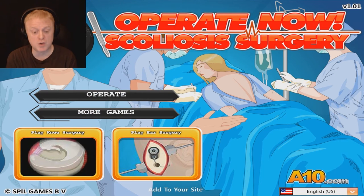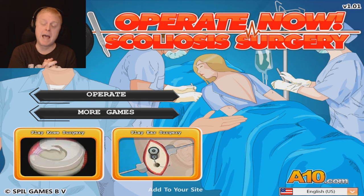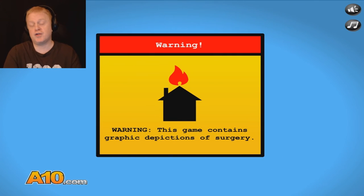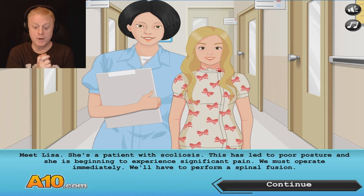Here we are at operation number two — this is scoliosis surgery. For those who don't know what scoliosis is, it's an abnormal curvature of the spine. We're going to fix it and make it all nice and straightforward. Of course, do not try this at home — this one would be a bad one to try. Meet Lisa. She's a patient with scoliosis. This has led to poor posture and she's beginning to experience significant pain.